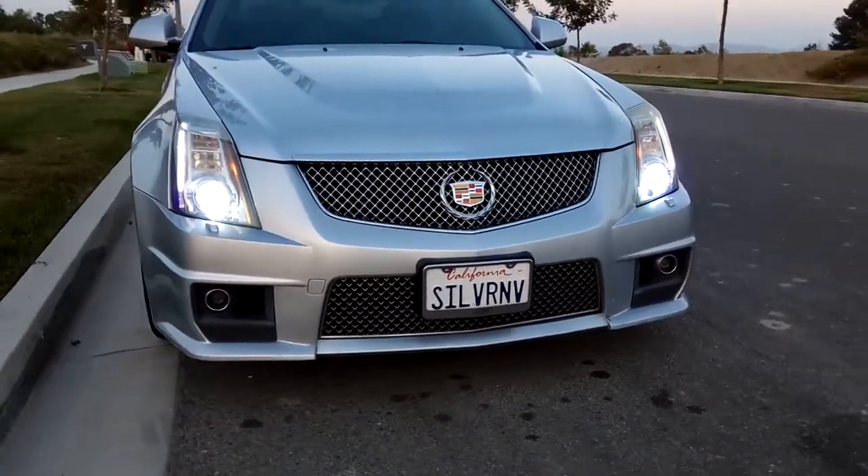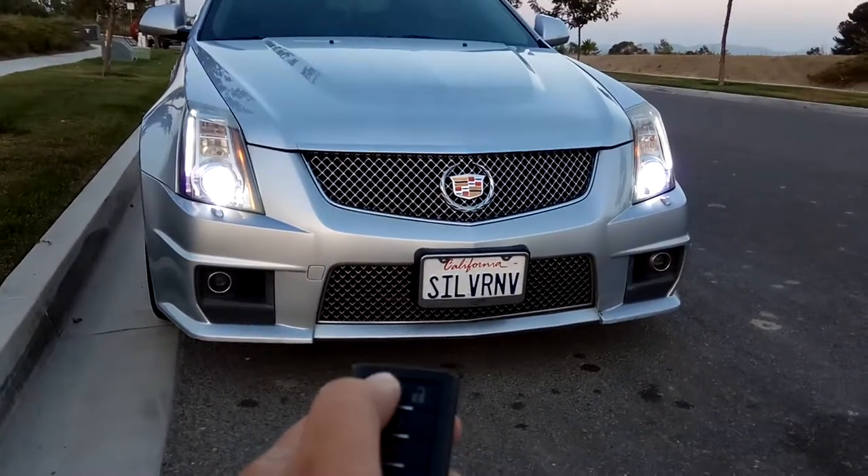The vehicle does have an auto start mode, and I start it here.